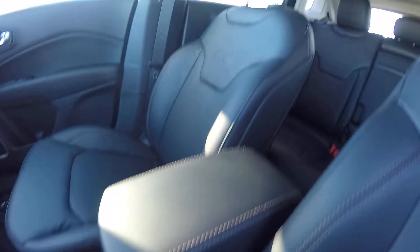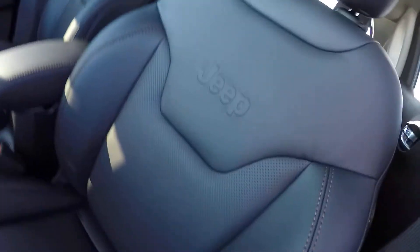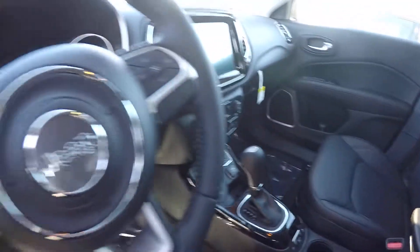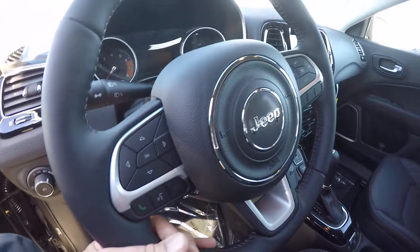Black leather interior — it is gorgeous. It's got fancy stitching in it, your Jeep logo in the back. These are heated seats, and you've got a leather wrapped steering wheel here which is heated as well.